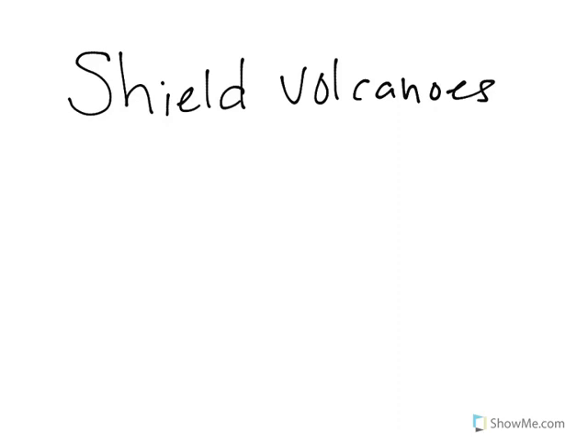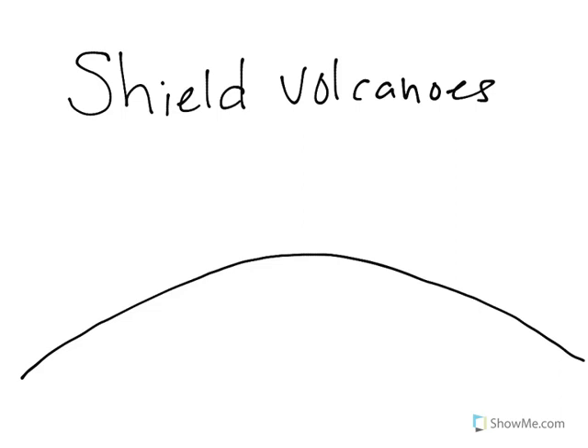So let's put together what we know about shield volcanoes. Shield volcanoes, hence by their name, are very big and very broad. These are not very tall, slopey volcanoes.